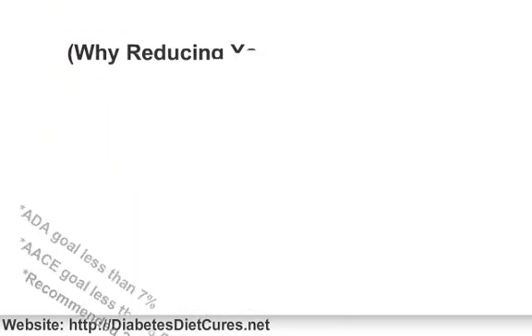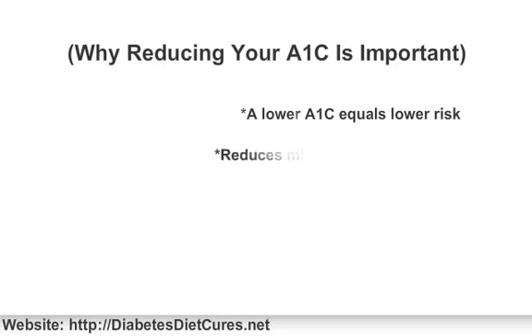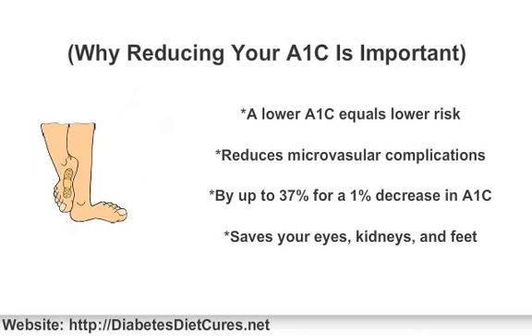The major reason why there is so much focus on A1c is because the higher your A1c, the higher your risk for diabetes complications. According to the ADA, every 1% decrease in A1c is related to a 37% decrease in microvascular complications. Microvascular complications are those that affect your eyes, kidneys, and feet.